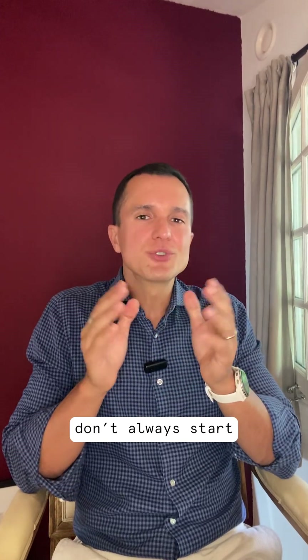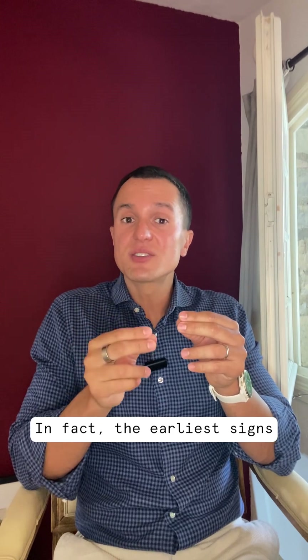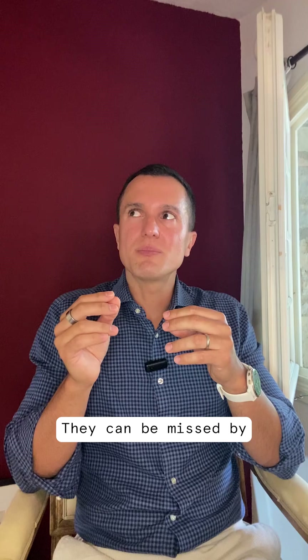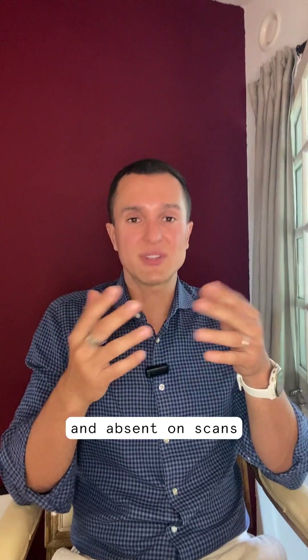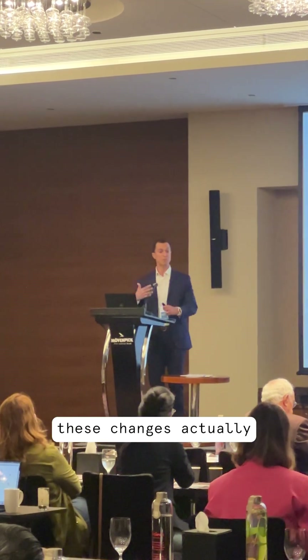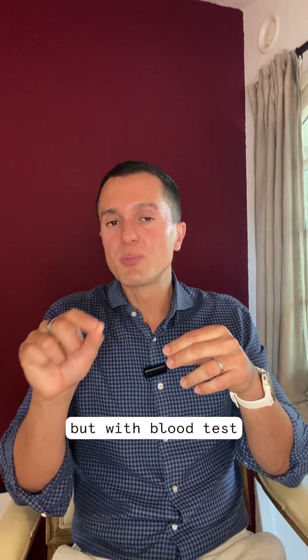Neurodegenerative diseases don't always start with obvious symptoms. In fact, the early signs are actually invisible. They can be missed by patients, doctors, overlooked in exams and absent on scans. But new research suggests we can catch these changes earlier than ever — not with imaging, but with blood tests.